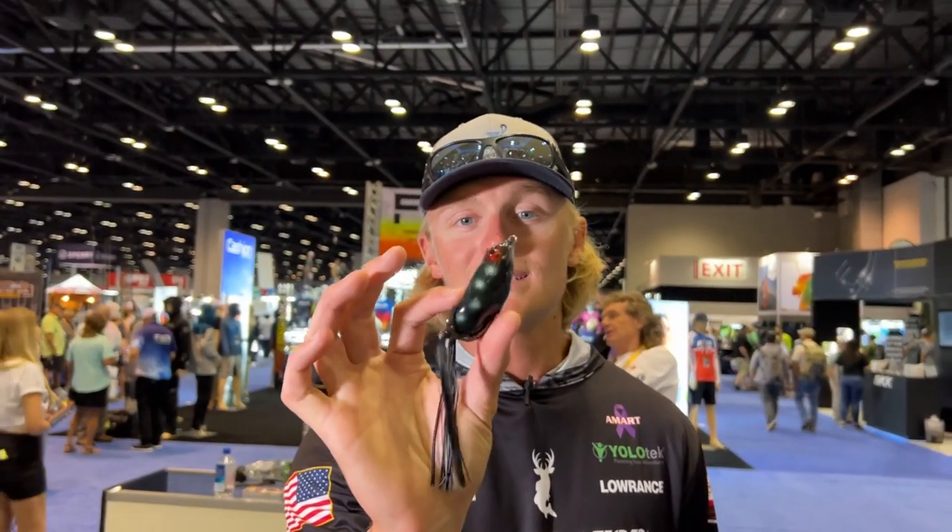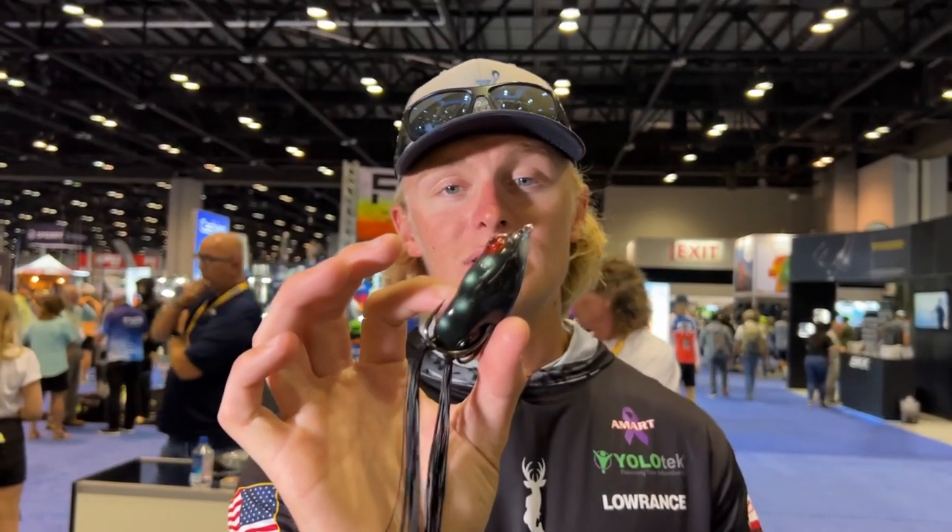Now check this one out. This is a very underrated bait that I found in here. This is the Livingston Freddy B. Now just like the rest of the Livingston baits, it's got the EBS technology capsule inside of it, so it emits the sound of an electronic bait fish — it's a real recording.